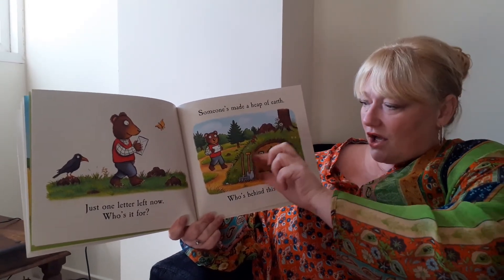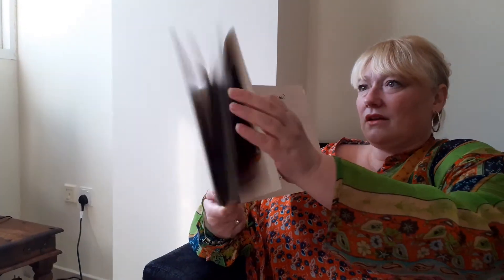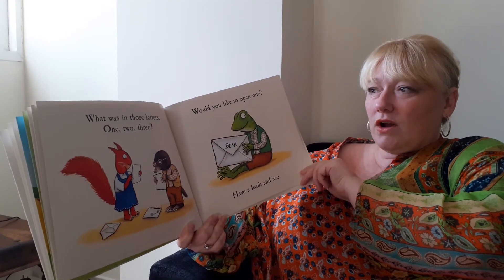Who's behind this door? I think I know. It's Mr. Mole. What was in those letters? One, two, three.